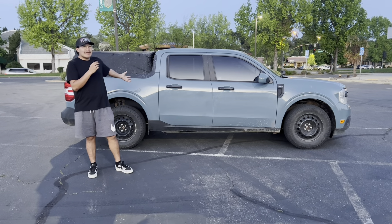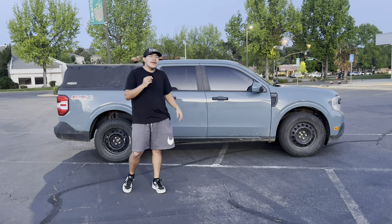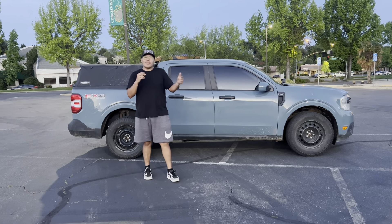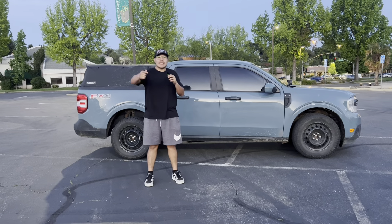I have plenty more Maverick videos on my channel if you guys want to go check those out. Thank you guys for watching. Make sure you like, comment, and subscribe — I will be coming out with more content. I hope you guys enjoyed the video. Dan Delivers out.